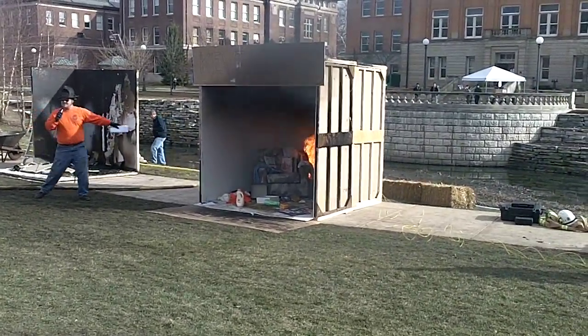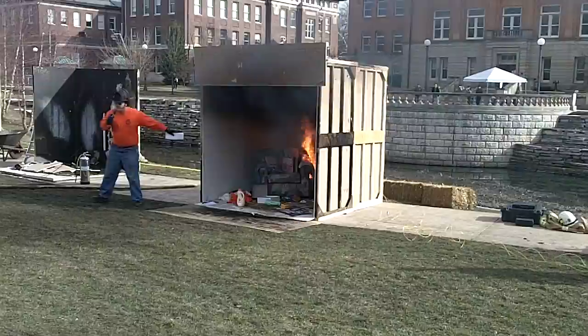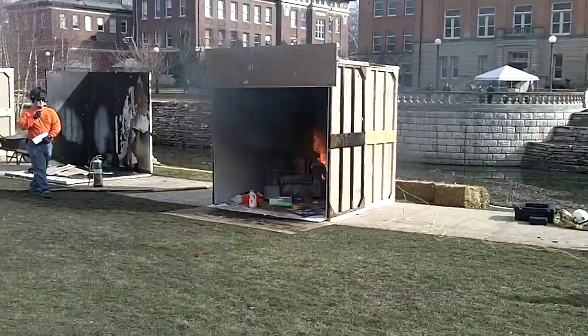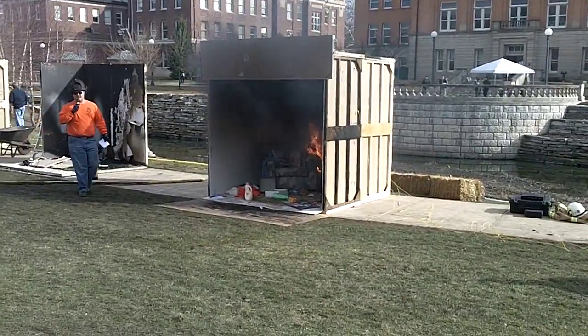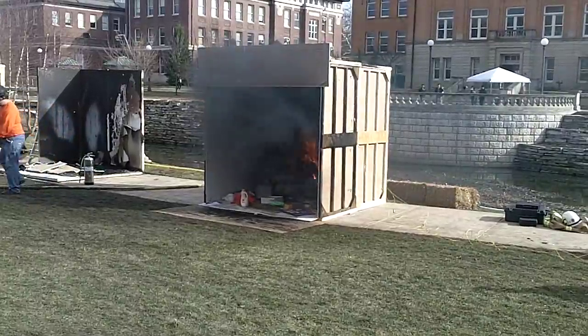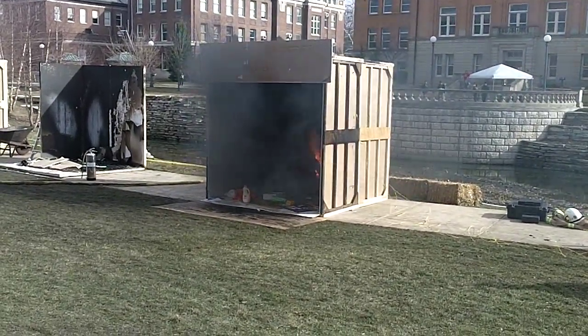We're at one minute, and this is how big the fire is already. 280 degrees — you should definitely be out of the building at this point. If not, you're in trouble. Floor is still at 50.